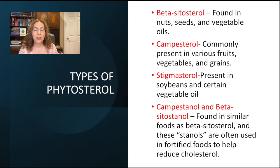Common types of phytosterols include beta-sitosterol, found in nuts, seeds, and vegetable oils; campesterol, commonly present in various fruits, vegetables, and grains; stigmasterol, present in soybeans and certain vegetable oils; and campestanol and beta-sitostanol, found in similar foods as beta-sitosterol. Stanols are often used in fortified foods to help reduce cholesterol.